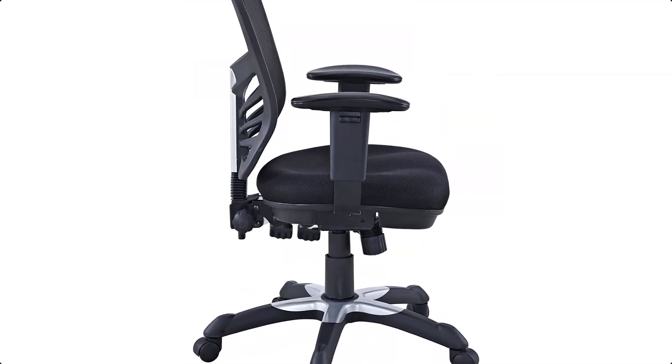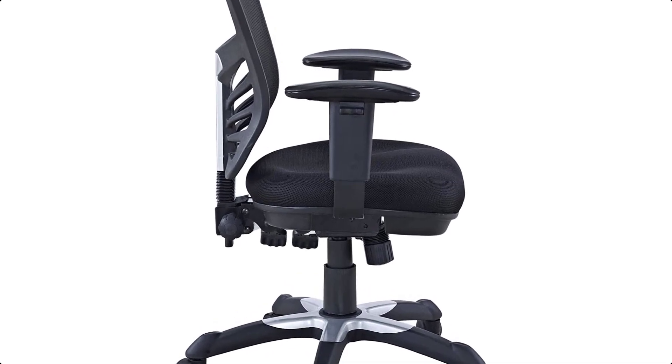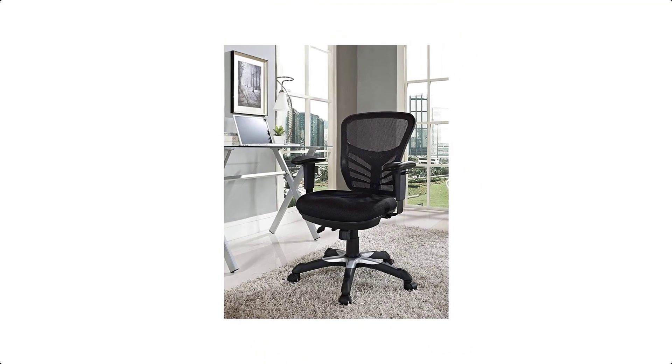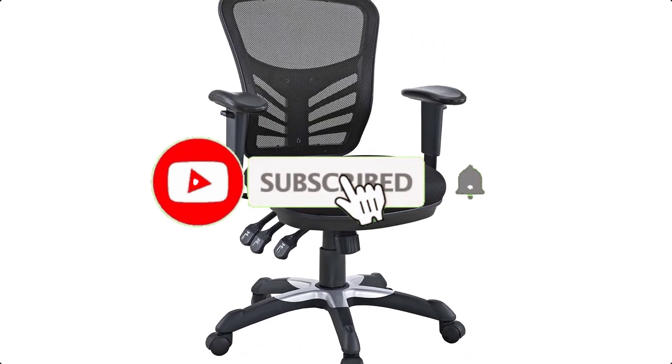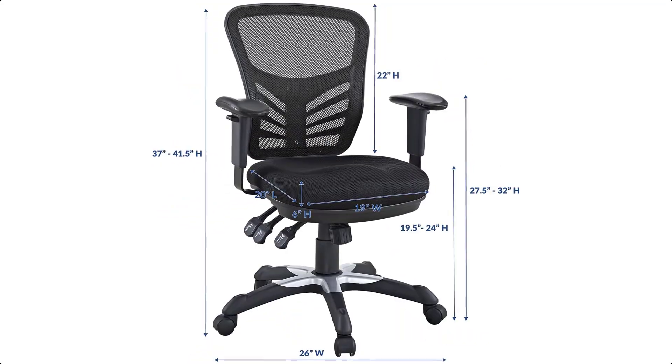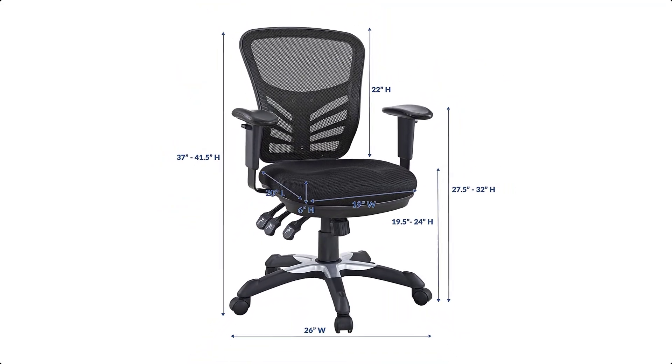Two sturdy armrests are height-adjustable to assist your vertical seat posturing. The Articulate Computer Desk Office Chair also includes tilt tension and lock functions to recline and incline comfortably as needed. Fitted with five-hooded dual caster wheels, the Articulate Task Chair lets you easily glide over carpeted floors while naturally performing tasks without exertion.